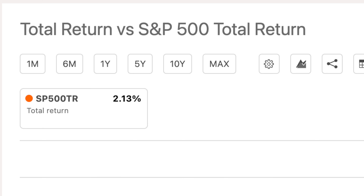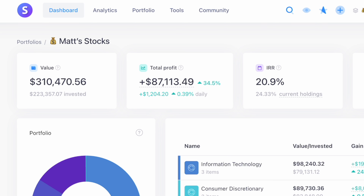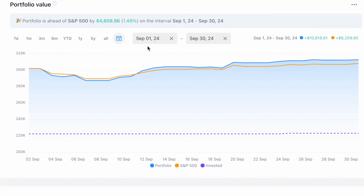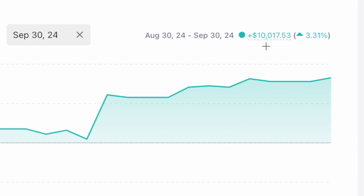The market in September was up a little over 2% overall and ended the month up over 22% year to date in total return. I really didn't have all that much activity in my account this month other than things you already knew about, like me buying Cloudflare. This video is actually as of October 2nd and my account is currently at $310,470 and some change. My account is up $10,818.81 for the month and in terms of portfolio performance I was up $10,017.53.